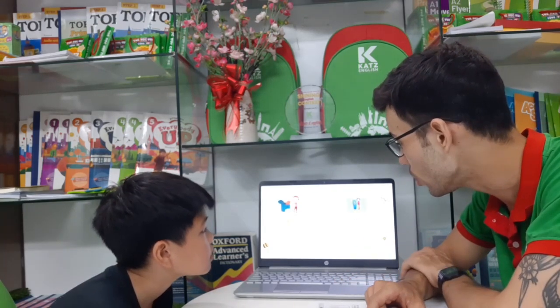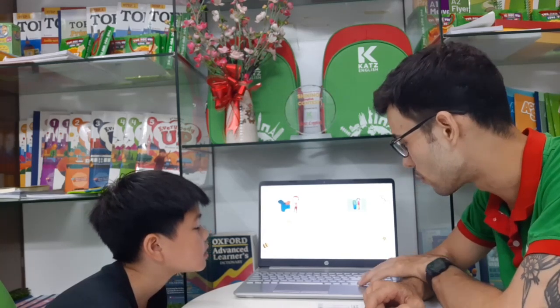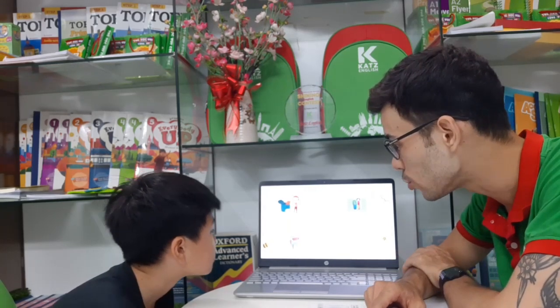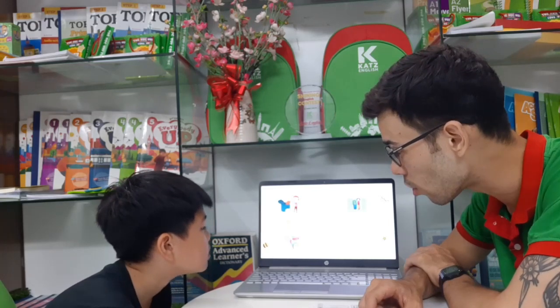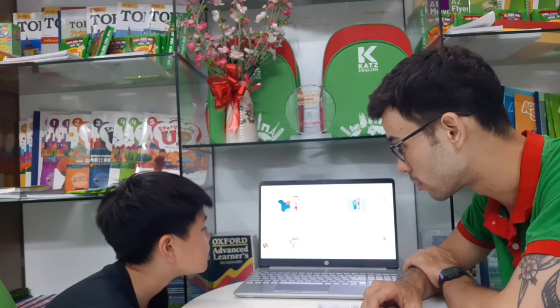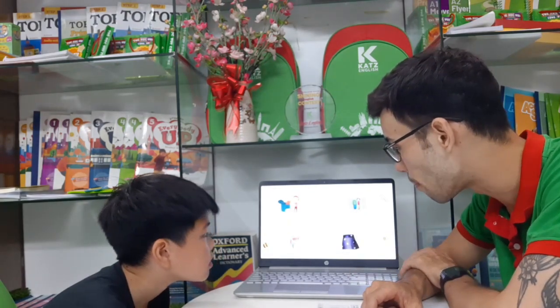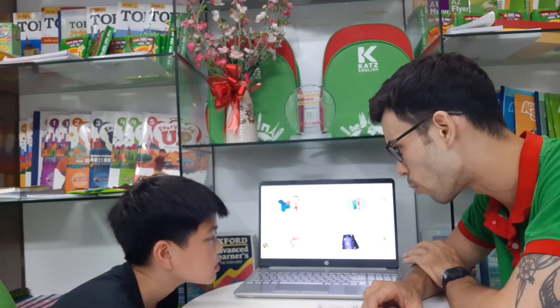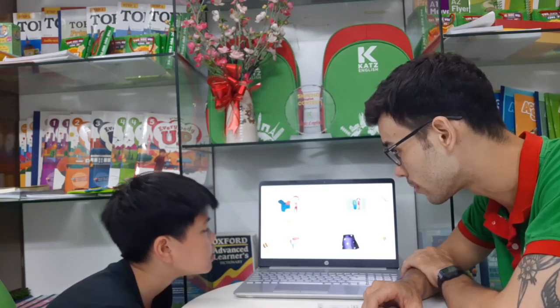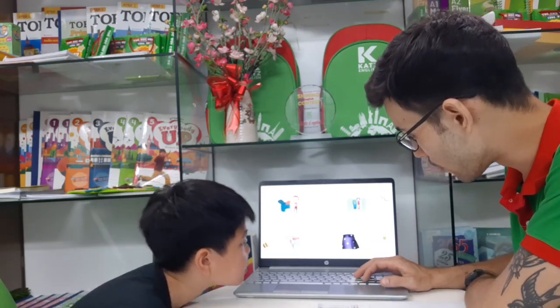And is the boy taller than the girl? Yes, he is. Very good. Now, which one is heavier, the book or the notebook? The book. The book is heavier. Very good. And is the black skirt dirtier than the white skirt? No. She doesn't. It isn't? Right. Very good.